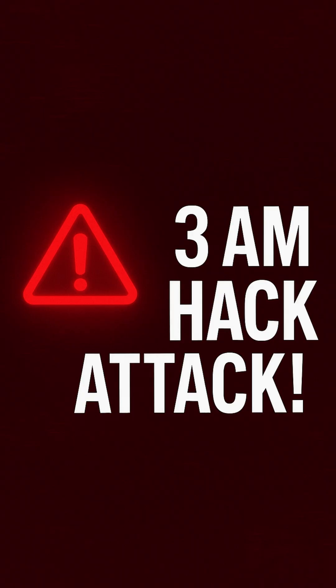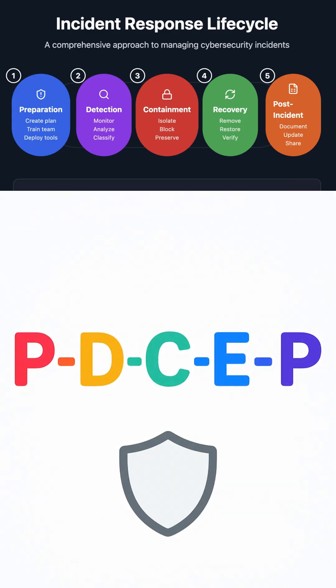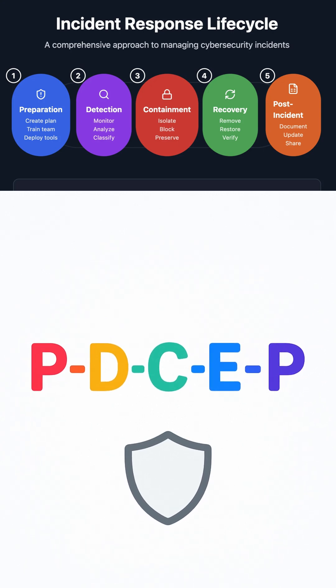It's 3 a.m. Your company's been hacked. Panic mode? No. Follow this simple formula and you'll handle it like a pro. Just remember PDSEP — five steps that'll save your company. Let's break it down.